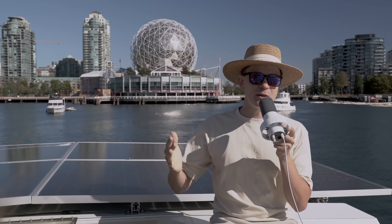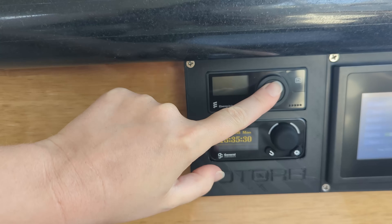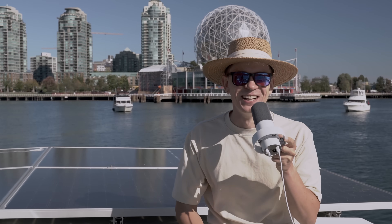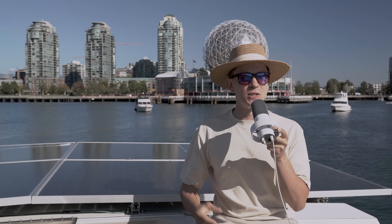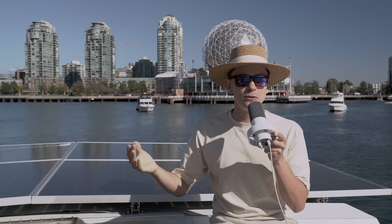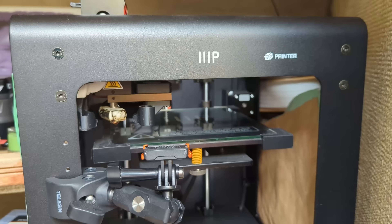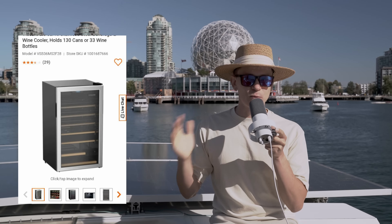Then add in power-hungry devices like the water heater. After we added our diesel water heater system — check that video — it's supported by diesel so it's not powered only by electricity, which makes it a bit easier. But we still have an induction cooktop, air fryer, microwave, PC, laptop, 3D printer — there's a lot of things we power.